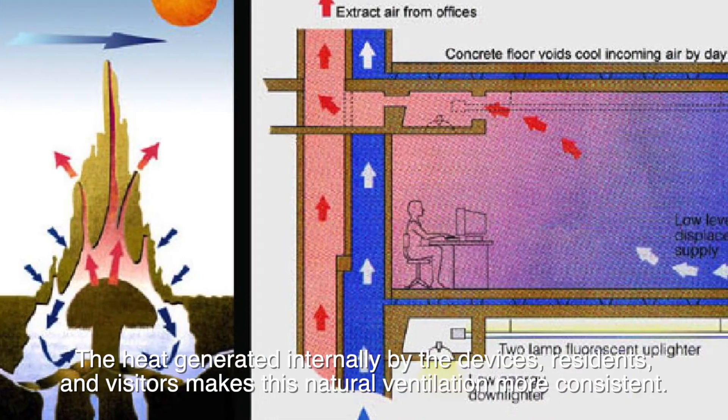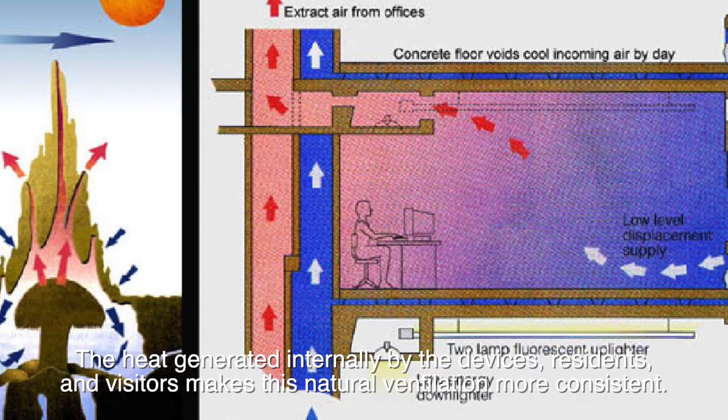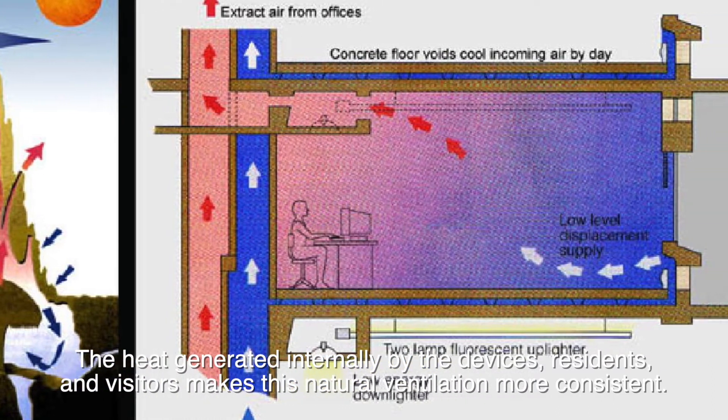The heat generated internally by the devices, residents, and visitors makes this natural ventilation more consistent.